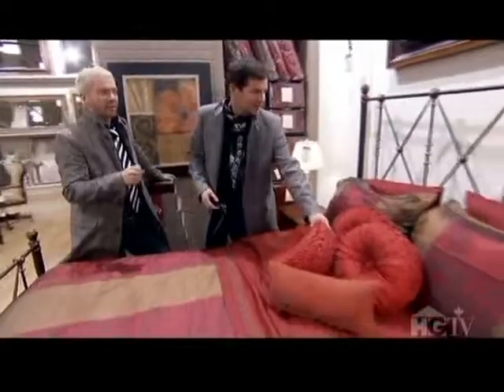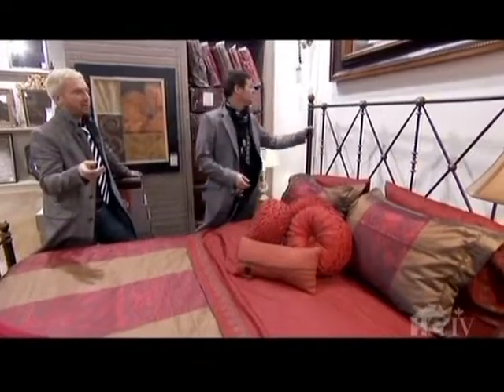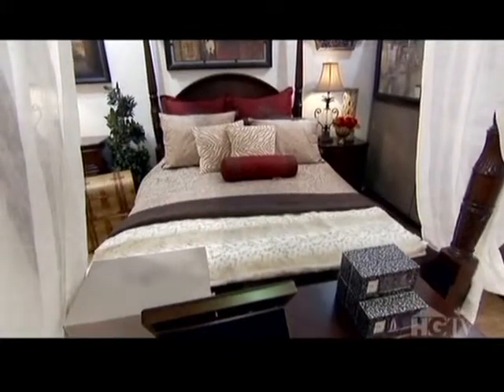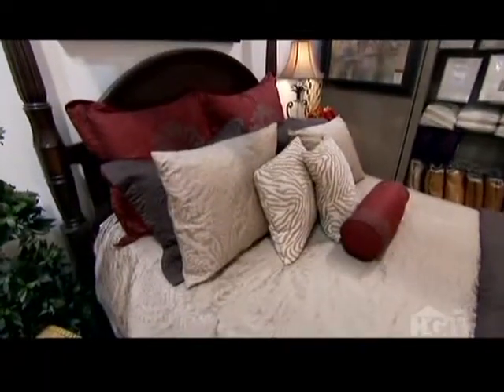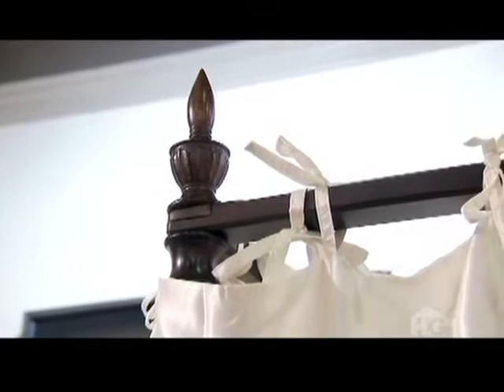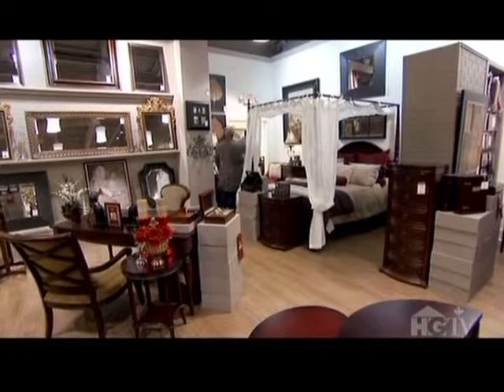The boys are shopping for a bed. They consider one option but feel the scale isn't right for the room. Then they find it: a big four-poster with beautiful carving that feels very stately and grand. For a timeless grandeur design, the four-poster bed is the perfect choice — they love it and take one.